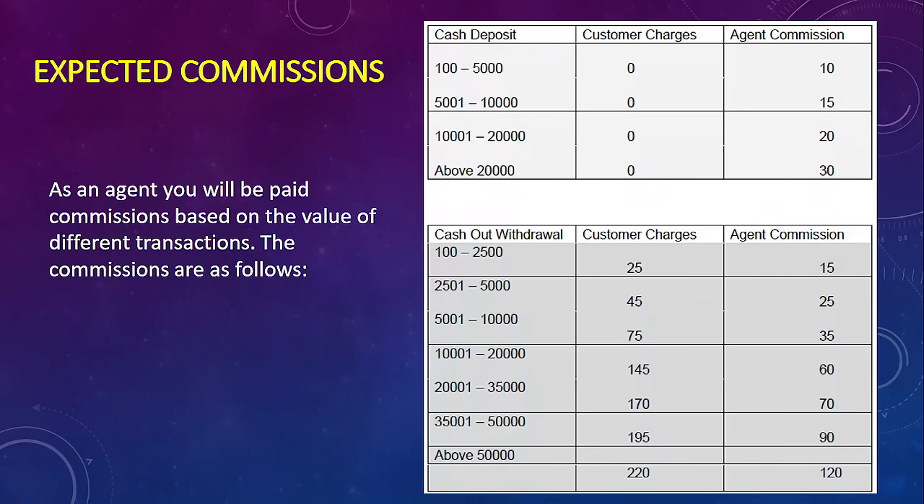Now let's look at your expected commissions, because this is where you make your profit. As an agent you'll be paid commissions based on the value of different transactions. For example, deposits ranging from 100 to 5,000 shillings earn a commission of around 10 shillings, and above 20,000 shillings the same applies for withdrawals. Please note that transaction charges may change over time, so keep updating yourself with current figures.